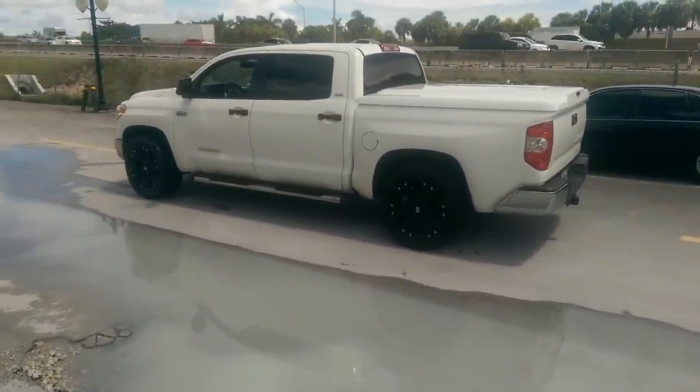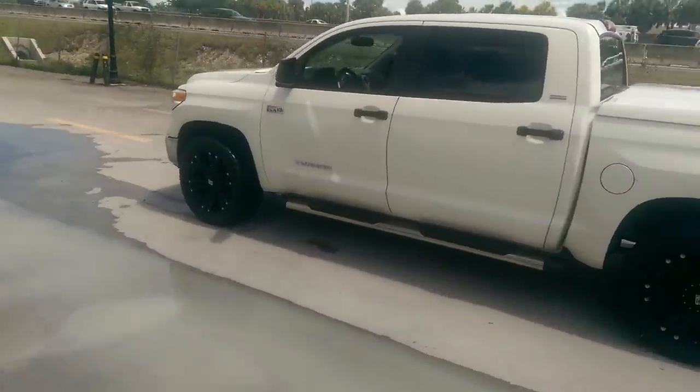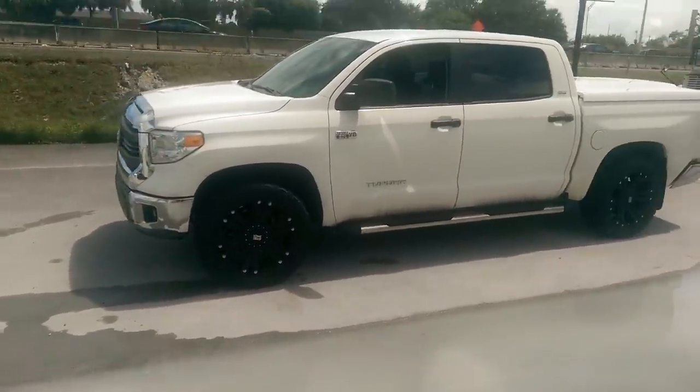It's your boy KB from Dublin Tires TV at DublinTires.com. Tires and wheels are shipped to your door. Right now we're looking at a 2014 Toyota Tundra with 22-inch XT Series Monsters, 305-45-22.